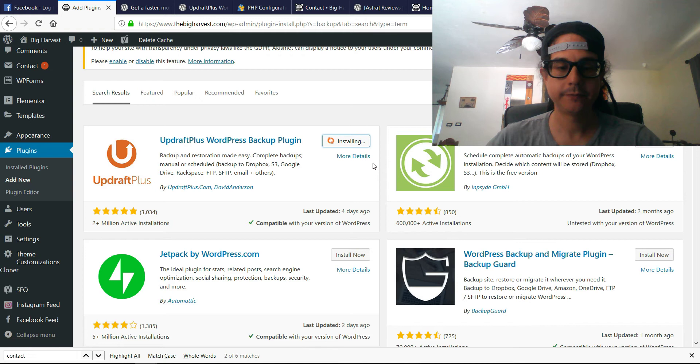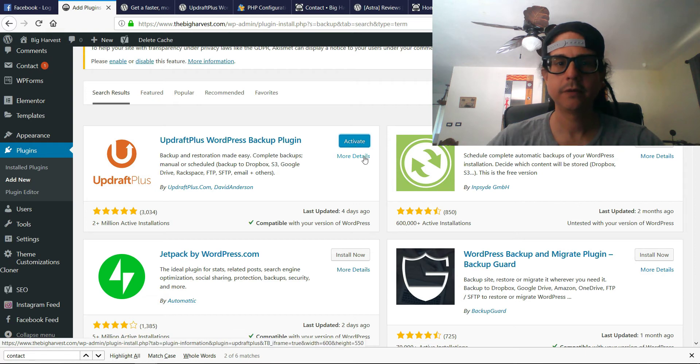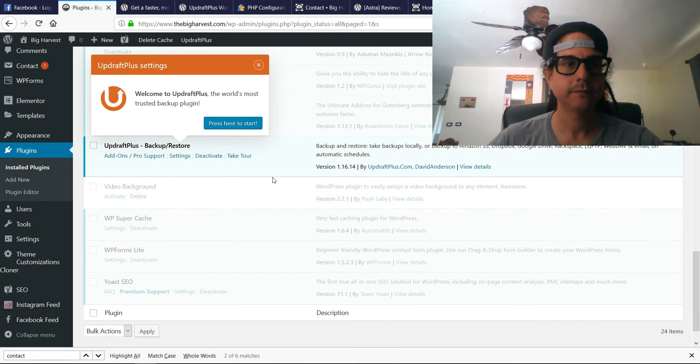Install and activate. Welcome to UpdraftPlus — the world's most trusted backup plugin.